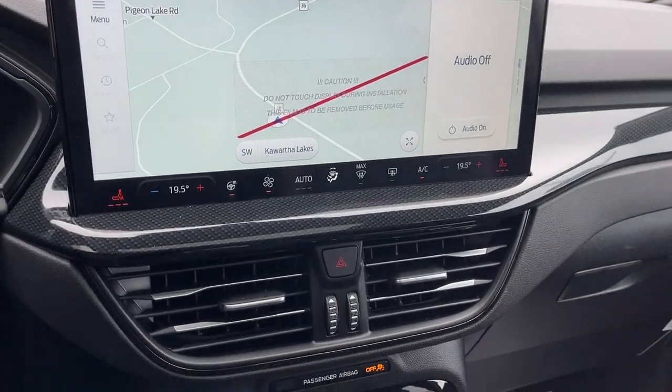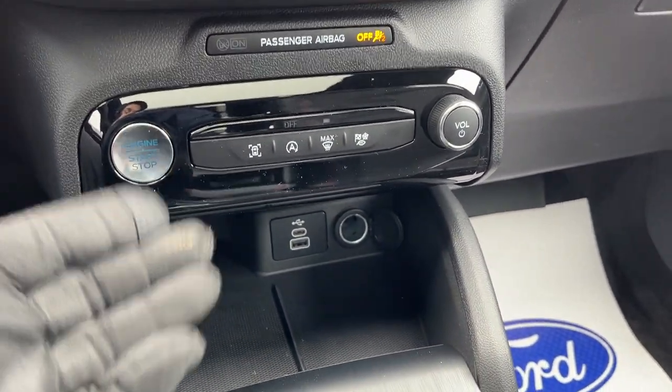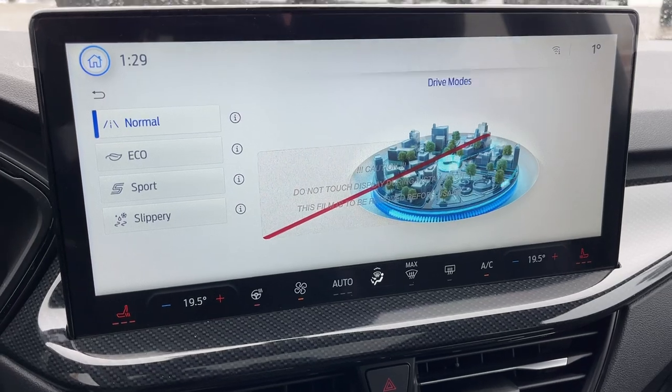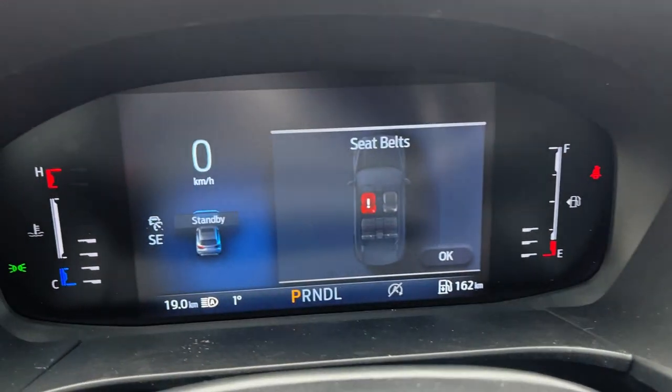There's a 13.2-inch center display with your reverse camera and parking sensors. You have heated seats, dual climate zones, a heated steering wheel, and plenty of power options. You also get wireless Apple CarPlay and Android Auto, remote start on the key fob, a dial-style shifter, and storage on the center console. You also get different drive modes: slippery, eco, and sport. Really nicely equipped Escape all the way around.